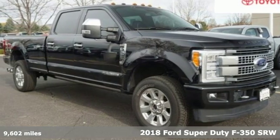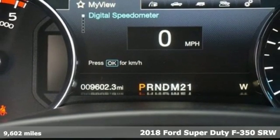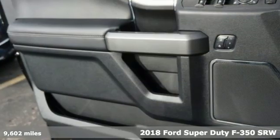It's a 2018 Ford Super Duty F-350 single rear wheel. This truck has a super strong work ethic and it's ready to punch in when you are.